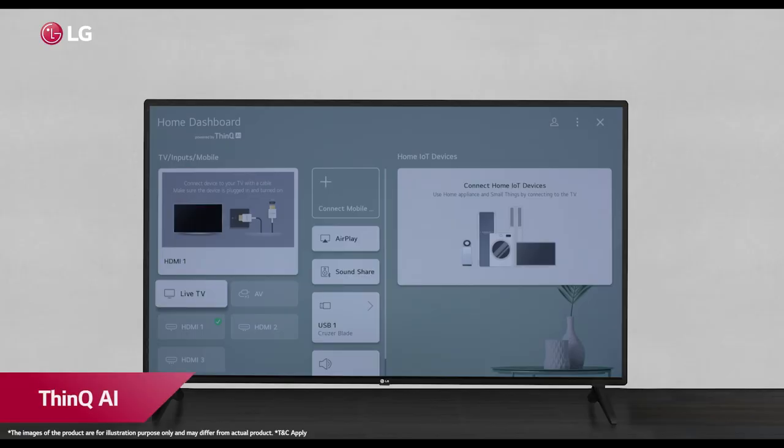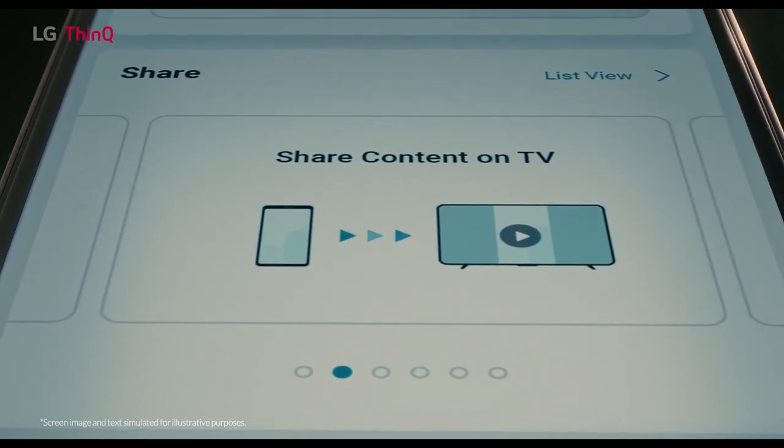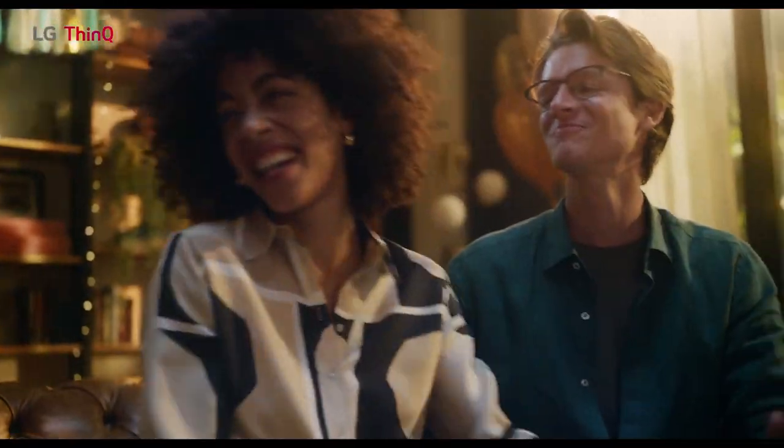At the center of the TV is the experience of ThinQ AI — a creative and smart design to control your TV and appliances in your home. It runs on voice commands and opens up new possibilities for comfort and luxury.